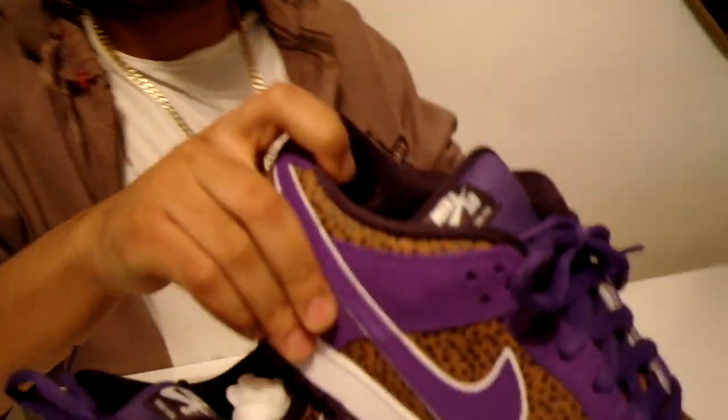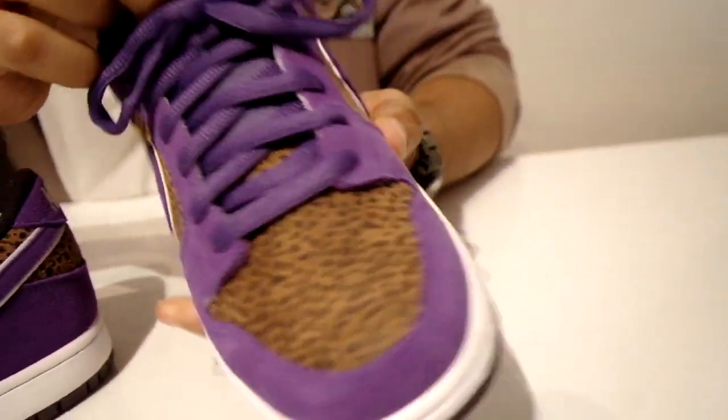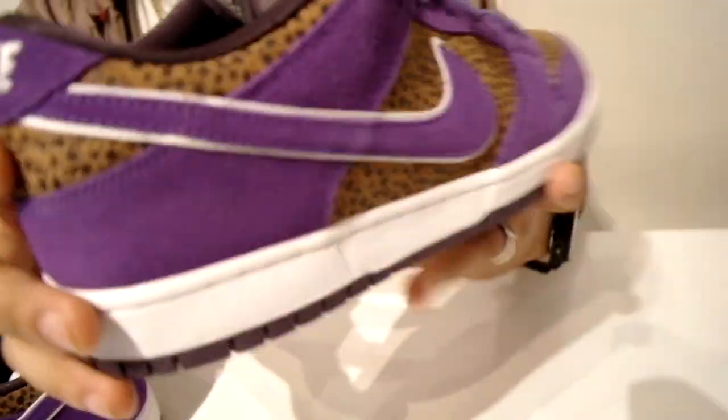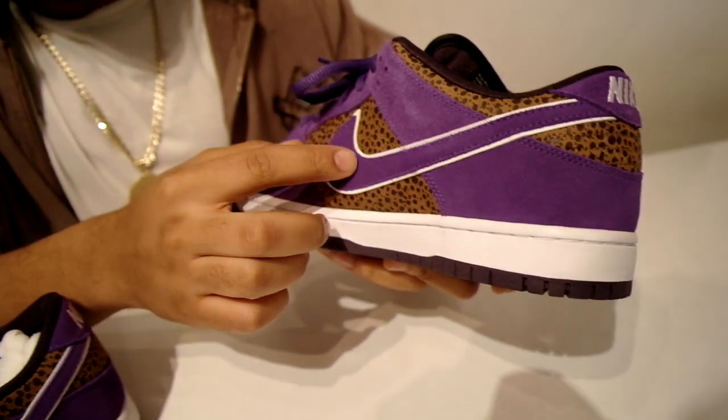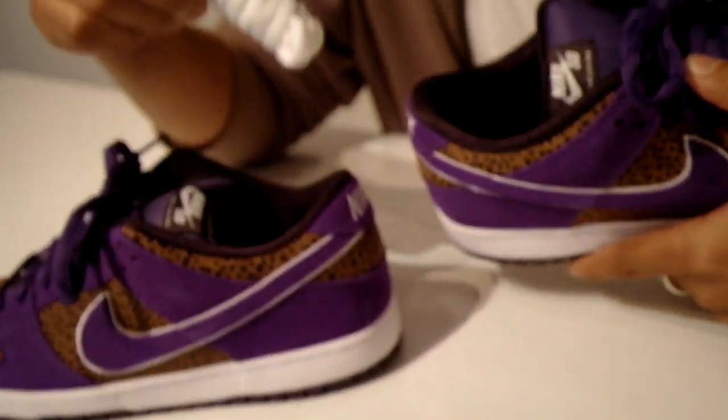So we got the low tops and the safari-esque low tops, the purple ones. These have the puffy tongue, the safari-like print on the toe cap and on the side panel. Also on the back, we got the white trim around the swoosh, the purple swoosh. Comes with the purple laces and also a set of white laces.